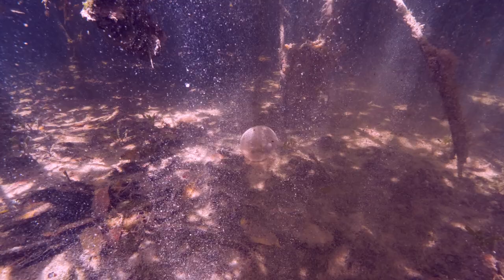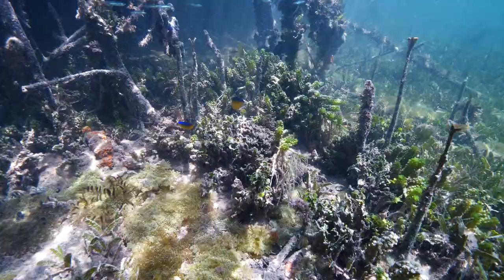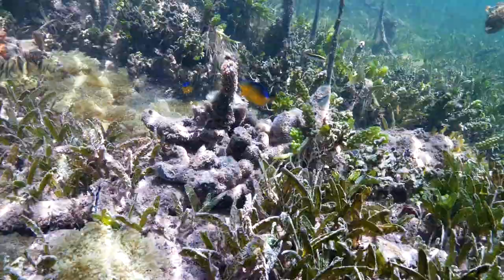An egg case. Light beams create a hypnotic effect in the mangroves. A feeling of peace washes over you. A coco damselfish.